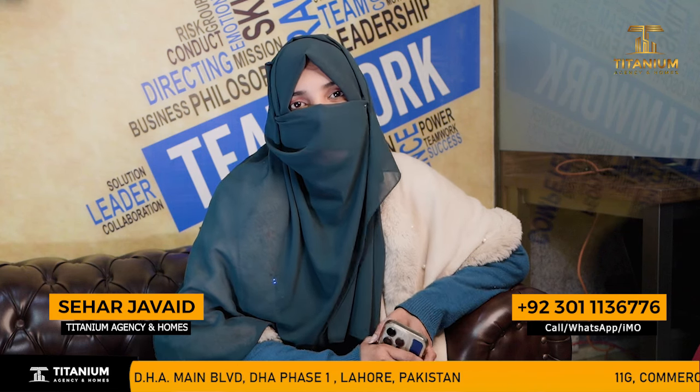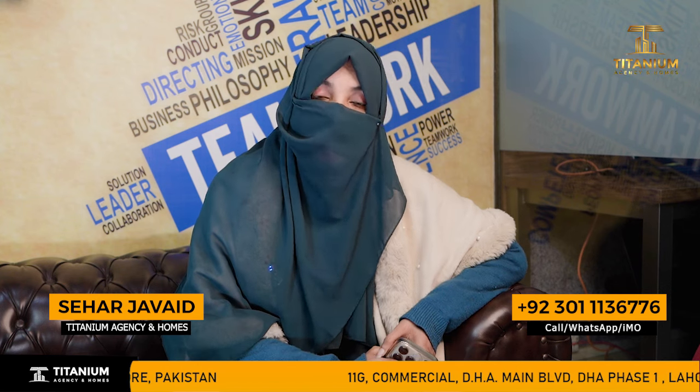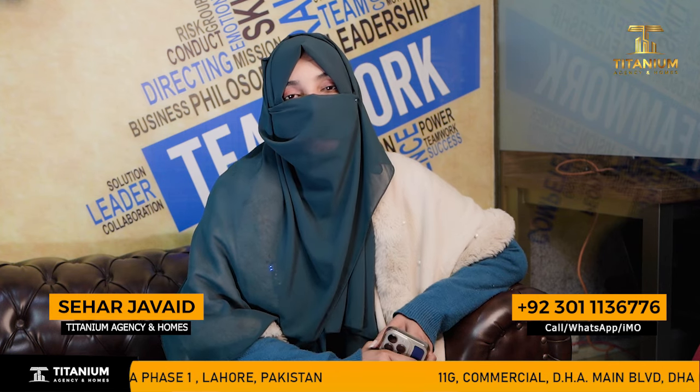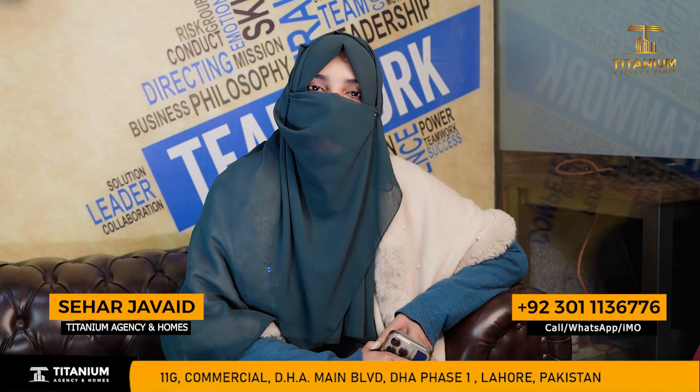Today I am talking about the platform of Titanium Agency and Homes. We are going to talk about the society. It is a very good location. We are going to talk about a very good price bracket.